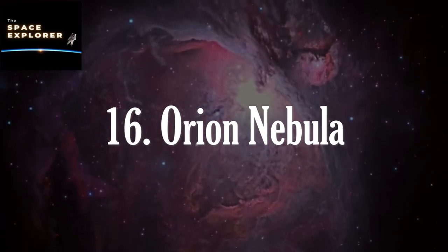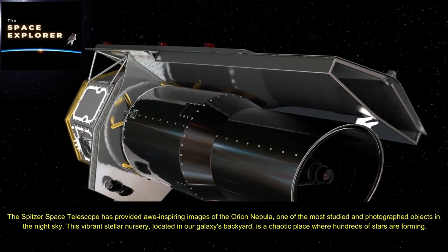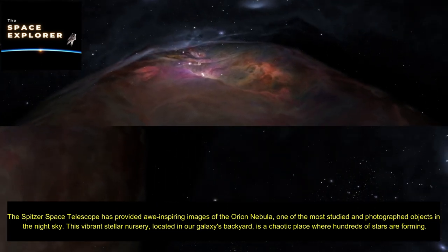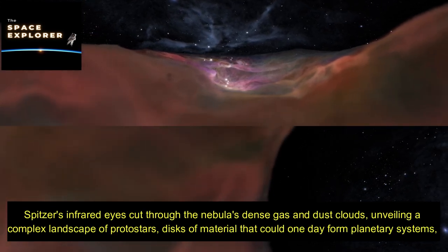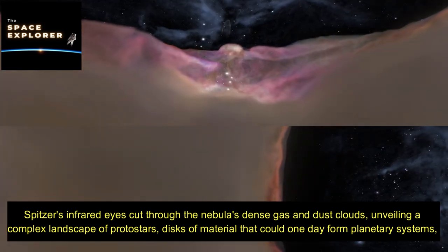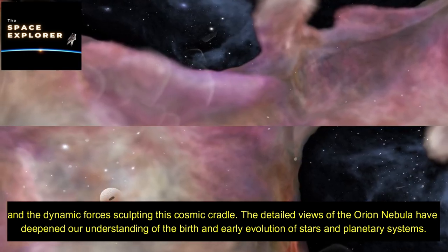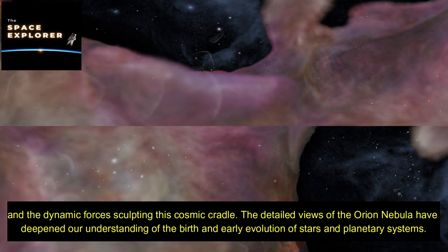The Spitzer Space Telescope has provided awe-inspiring images of the Orion Nebula, one of the most studied and photographed objects in the night sky. This vibrant stellar nursery, located in our galaxy's backyard, is a chaotic place where hundreds of stars are forming. Spitzer's infrared eyes cut through the nebula's dense gas and dust clouds, unveiling a complex landscape of protostars, disks of material that could one day form planetary systems, and the dynamic forces sculpting this cosmic cradle.